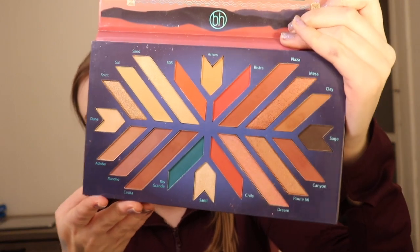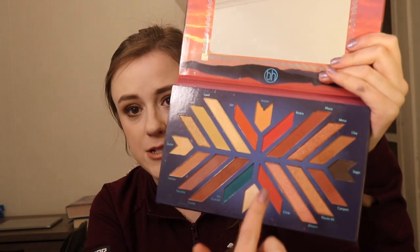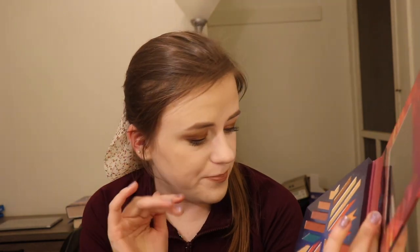The next one is the Santa Fe palette from BH Cosmetics. Those narrow strips of eyeshadow can be a little difficult when you're trying to get a brush in there — I find that a touch annoying, but it's not bad. There's only one really deep shade in here called Sage. This is a very pretty palette — you have some nice red tones, a blue, and the shimmers in here are phenomenal as well.